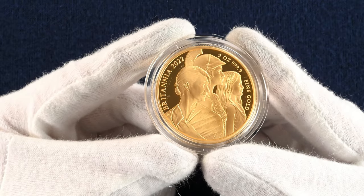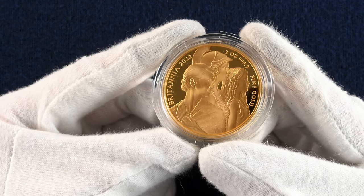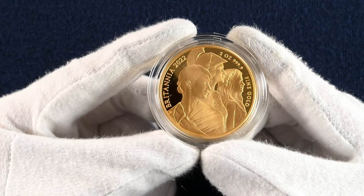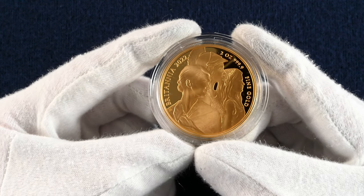The final Britannia we look at is a two ounce gold proof of which there were only a hundred issued. The design features three women representing the stages of womanhood. The coin was designed by Sandra Diana, who aimed to merge the differing elements of Britannia, drawing common themes back to the three graces with a modern twist.